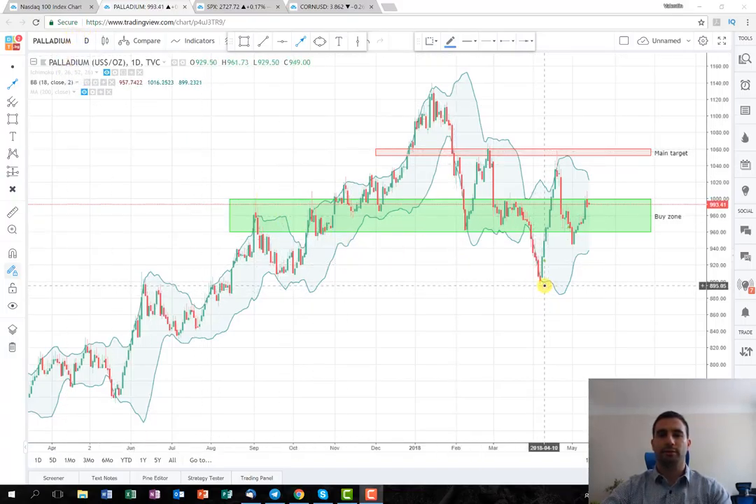After the rise that we managed to catch a couple of weeks ago, the price made a correction. It tries to break this support level here, marked by this green rectangle. But it breaks it, and in the next day it went back again. So that to me is a sign that the price is still on a bullish movement.